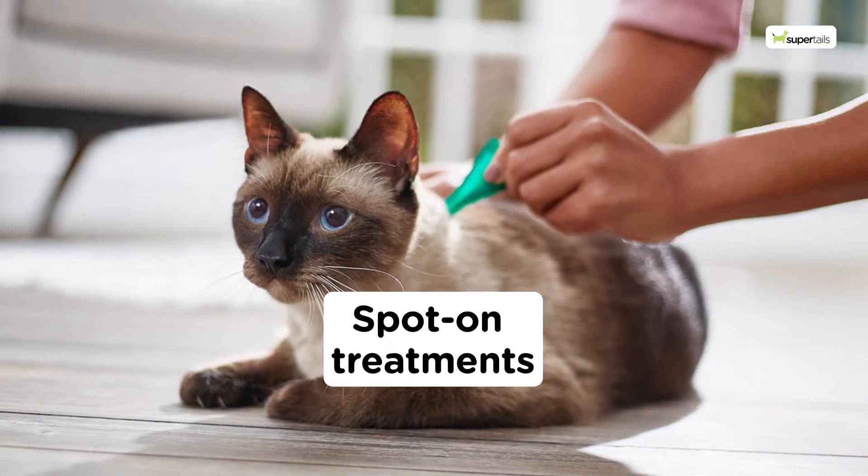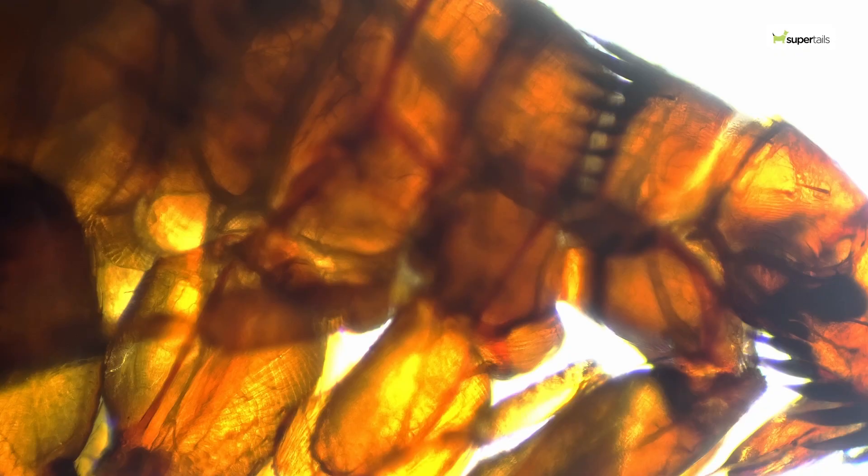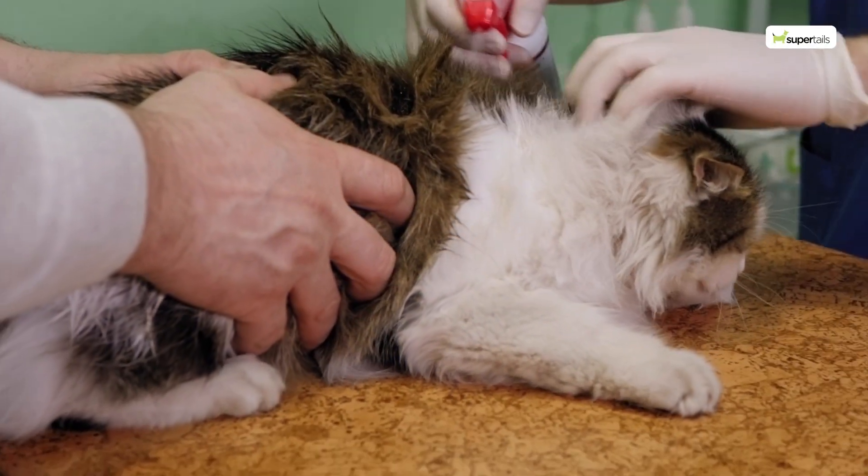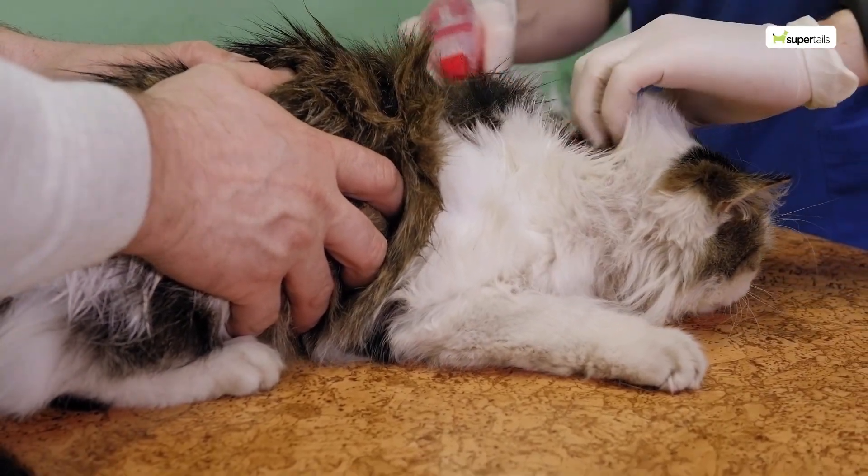Luckily, there are several options for treatment. Spot-on treatments and sprays are effective at killing adult fleas and ticks on contact. Applying them properly is the key to their effectiveness.